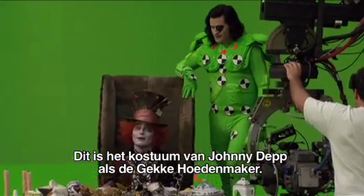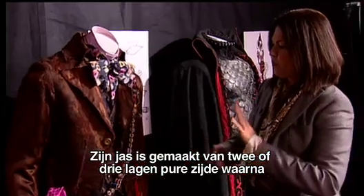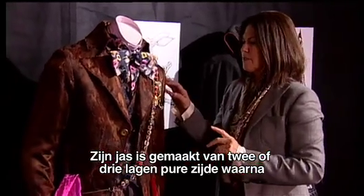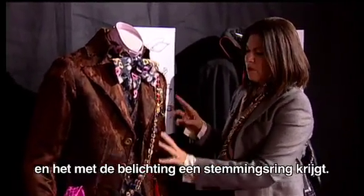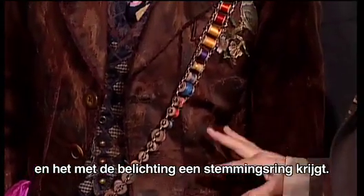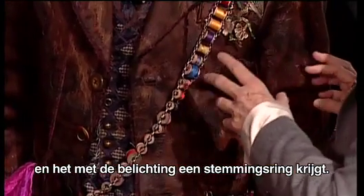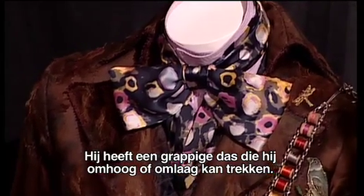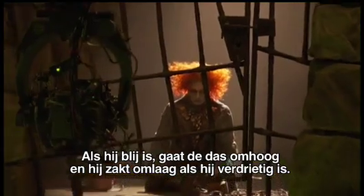This is Johnny Depp's Mad Hatter costume. His coat was made by layering two or three layers of really sheer silk over one other piece of silk and then burning off the fabric in different areas to give it its age, but also to give it a sort of mood ring quality for lighting. He has a joke tie that he can pull up and down — when he's happy it rises up, when he's sad it droops down.